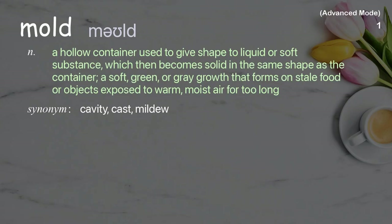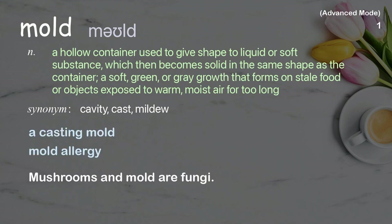Mold: A hollow container used to give shape to liquid or soft substance, which then becomes solid in the same shape as the container; or a soft, green, or gray growth that forms on stale food or objects exposed to warm, moist air for too long. Examples: a casting mold, mold allergy. Mushrooms and mold are fungi.